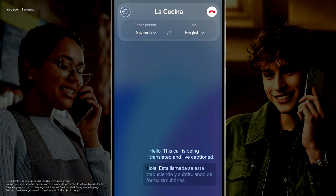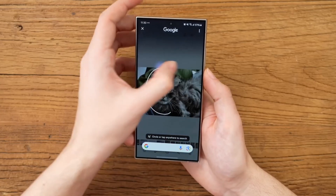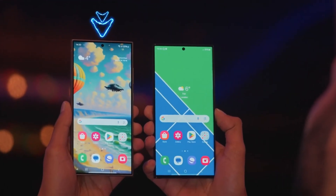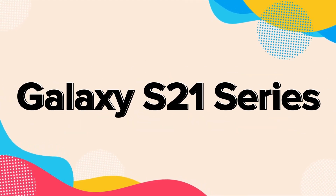Historically, Samsung has extended incremental OneUI version updates to older Galaxy models, incorporating select features from newer smartphones. It is anticipated that OneUI 6.1 will eventually become available for the Galaxy S23, Galaxy S22, and Galaxy S21 series.